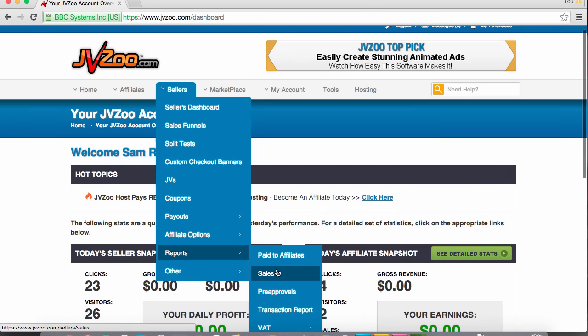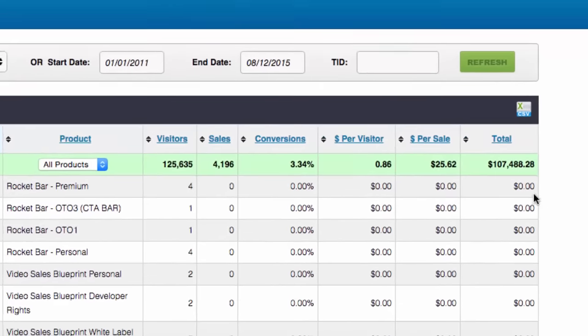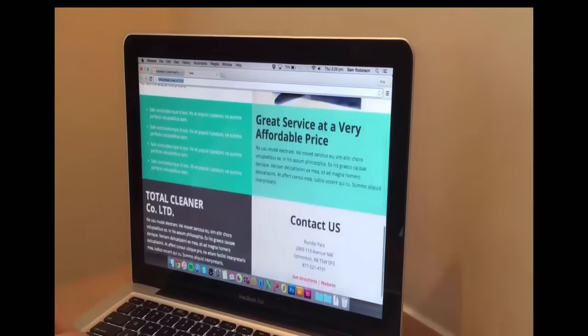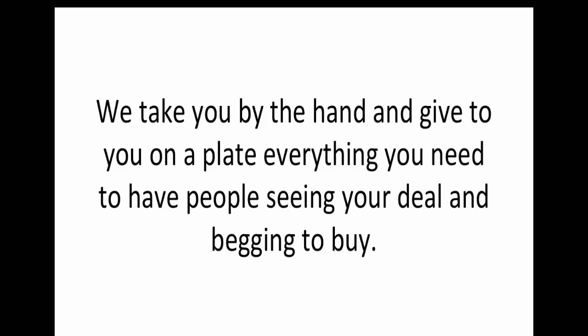ZapDeals has been designed and built by marketers with a proven success record both offline and online. What happens when you put together the ingredients and tools needed to make lots of sales online? A revolutionary new deal page creator is born. With ZapDeals you start off with all the proven tools and resources we have used to build high converting deal pages in minutes, so you too can join the ranks of online sales success. We take you by the hand and give to you on a plate everything you need to have people seeing your deal and begging to buy.